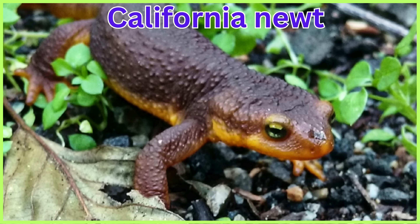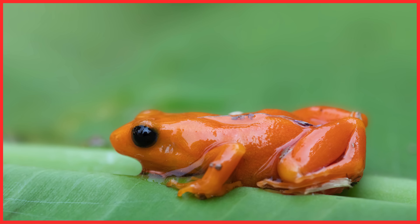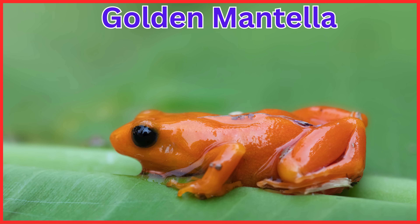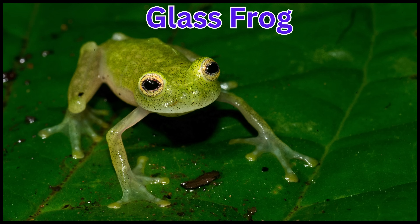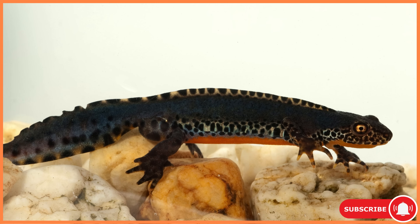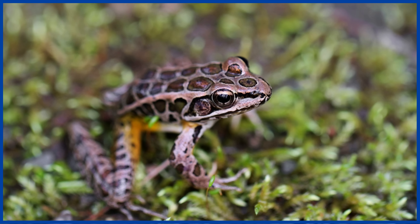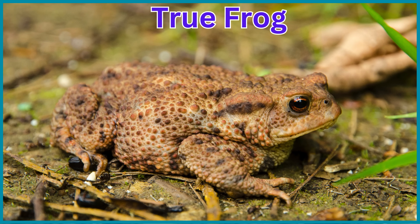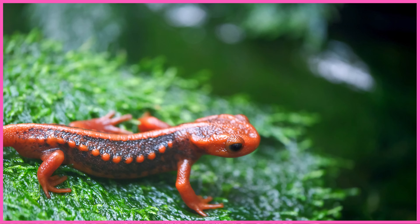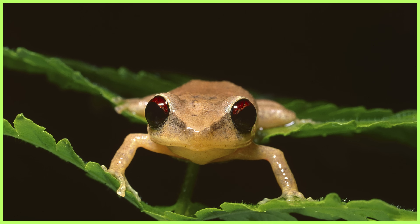California Newt. Marbled Salamander. Golden Mantella. Bull Frog. Glass Frog. Alpine Newt. Pickerel Frog. True Frog. Emperor Newt. Coqui Frog.